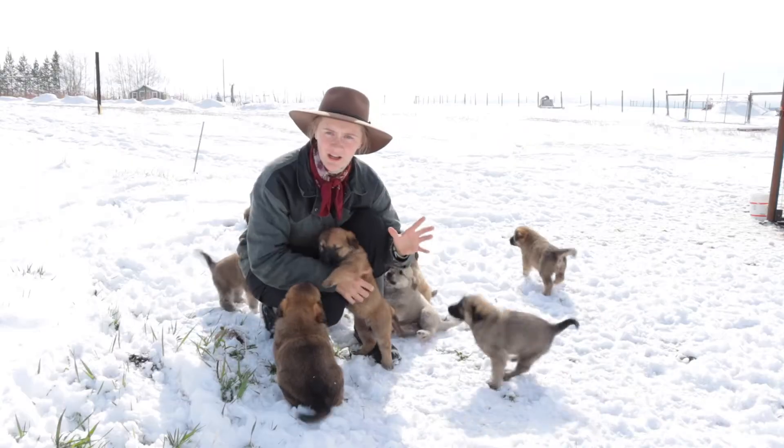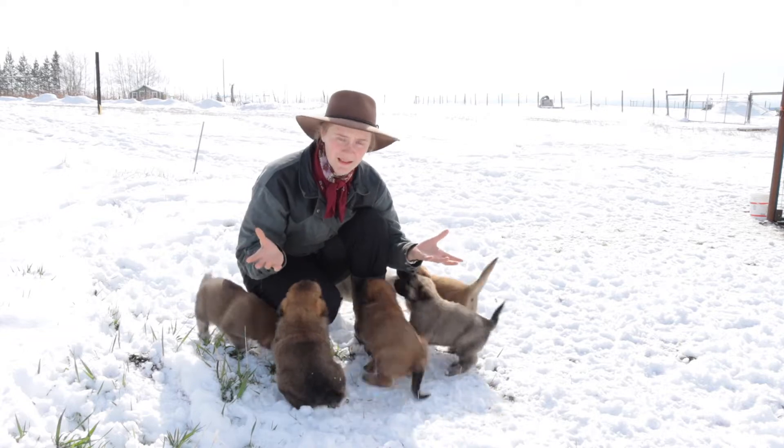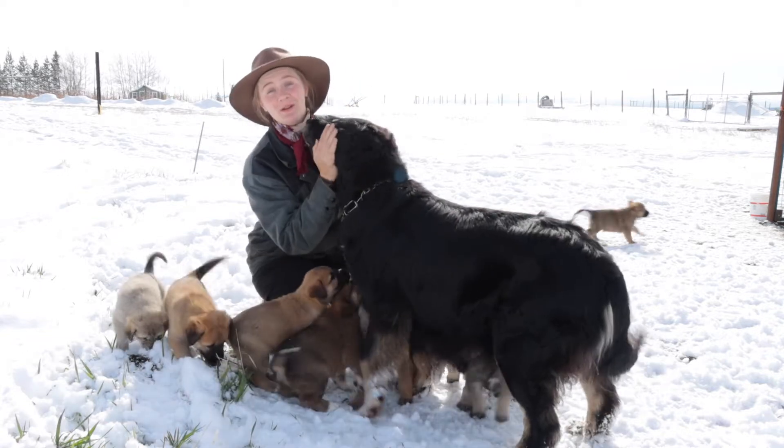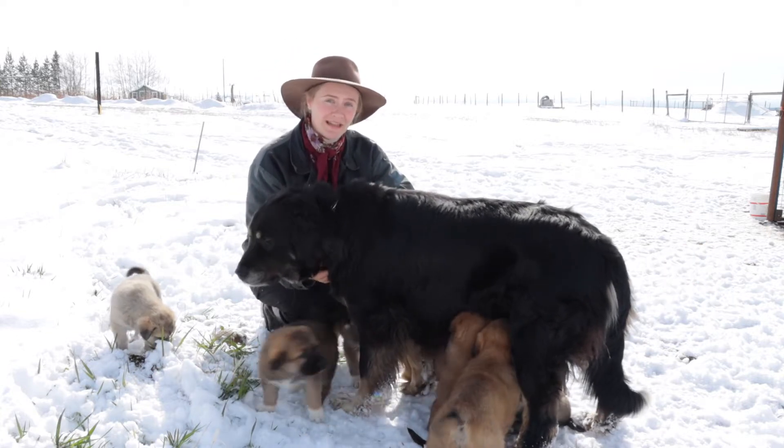These are livestock guardian dog predator control mix. The mom is a beautiful black Anatolian Shepherd, Kuvas, St. Bernard, Great Pyrenees cross.